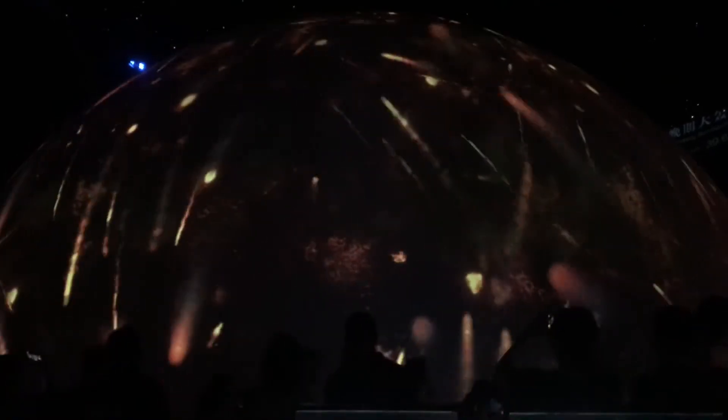Somehow I feel like I'm riding Space Mountain right now.